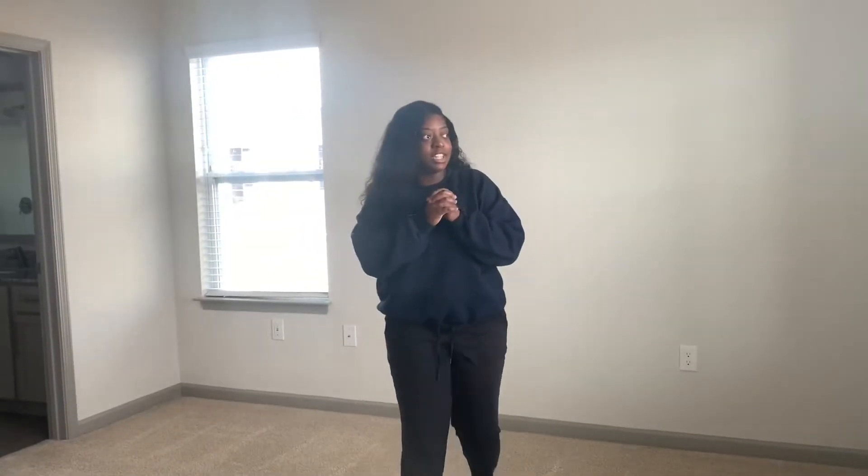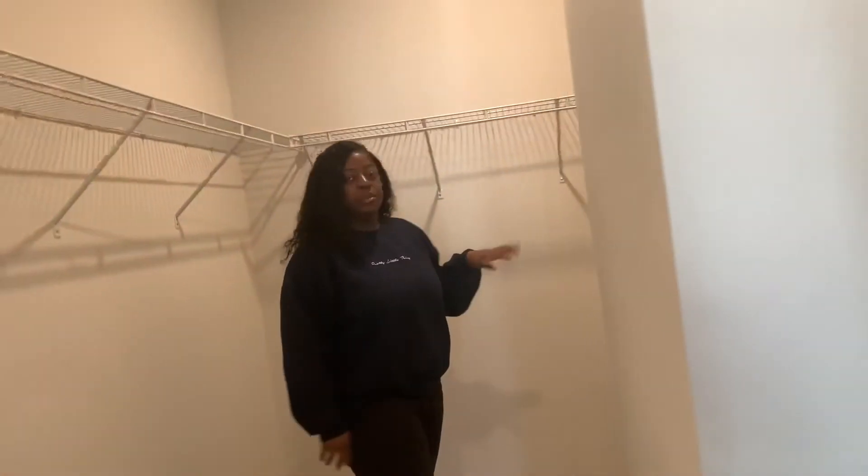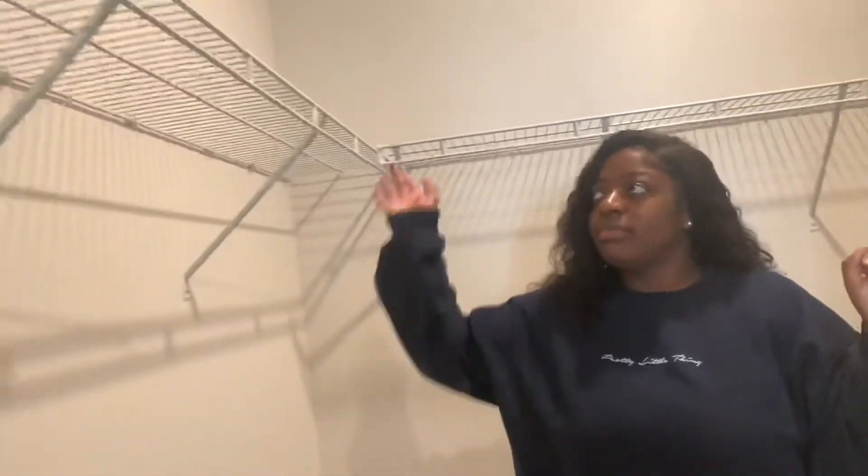And then we have my room where my stuff is going to go. I don't think there's much to show because it's pretty open. Ceiling fan again. And then we have the closet with a lot of space. I thought it would extend further — I thought the other one extended more. But we have enough space for me.